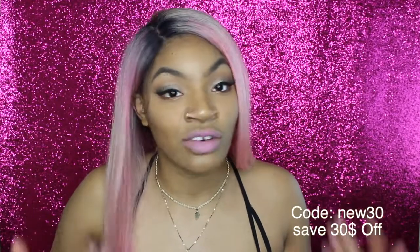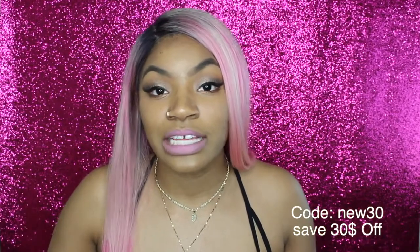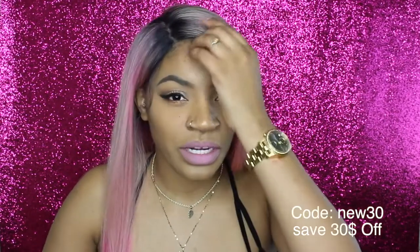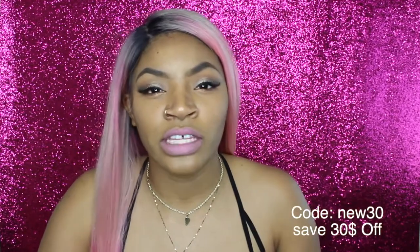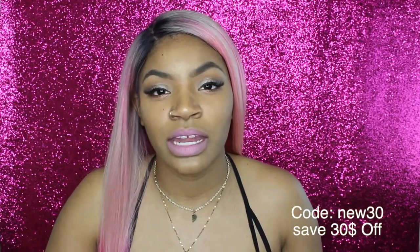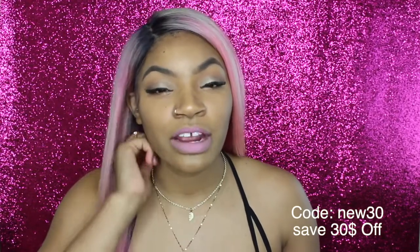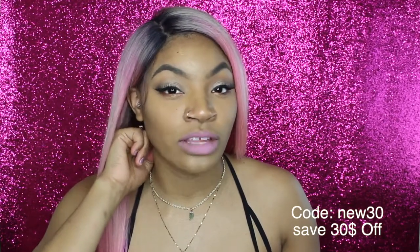This one is not sewed on my head — it's just applied as a wig using the combs, and it does pretty good. It did come with baby hairs but they were really long, so I ended up cutting them and thinning them out because they were too thick for me. But the baby hairs are there if you need or want them.